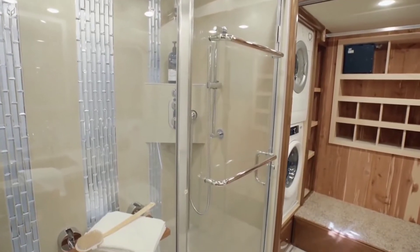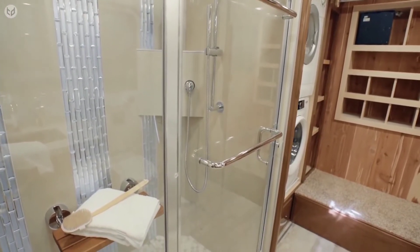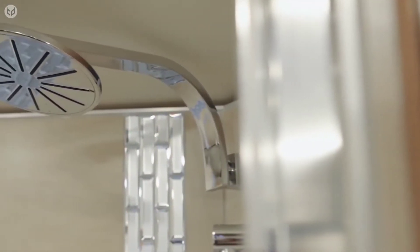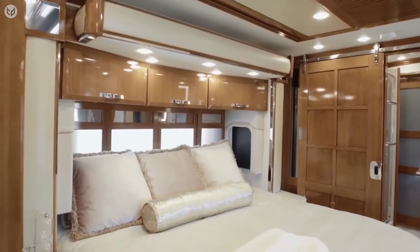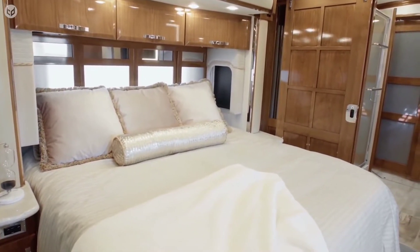After dinner, you can freshen up in the sizeable bathroom area, or you can relax in the master bedroom which comes with its own en-suite shower. Here, you will find a king-size adjustable mattress with down-filled comforter, the perfect conditions for a satisfying sleep.